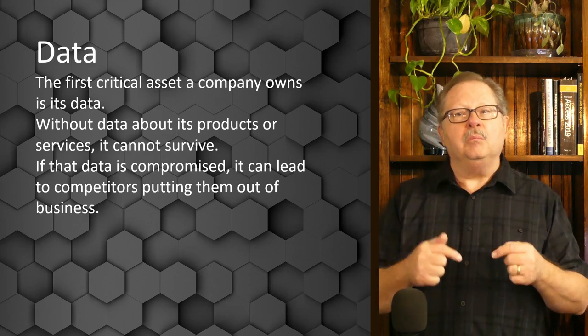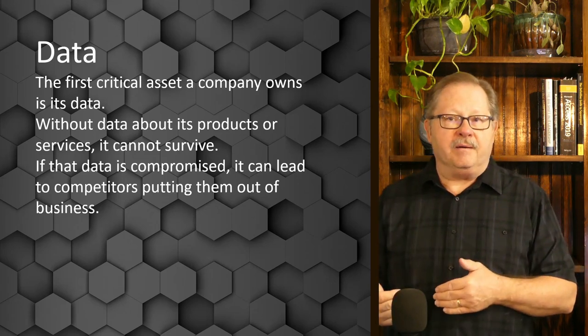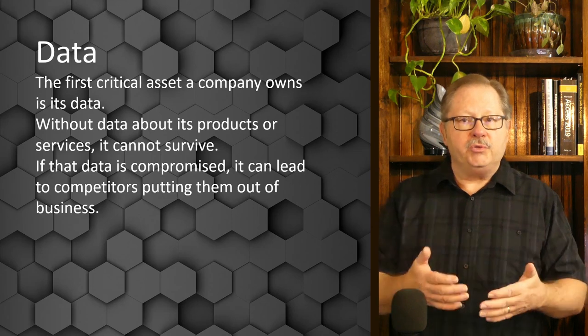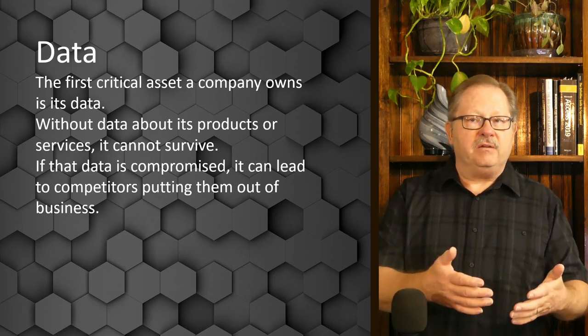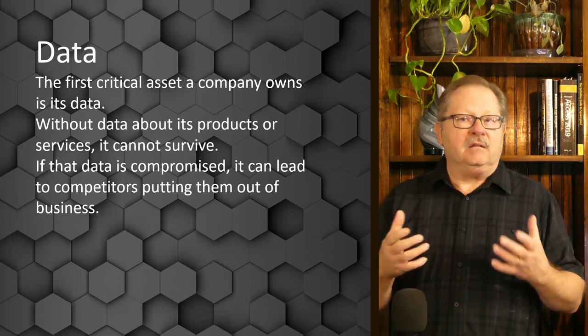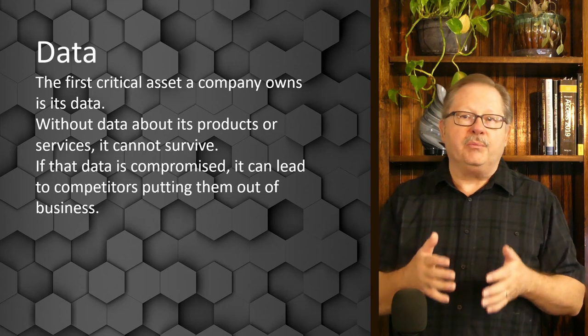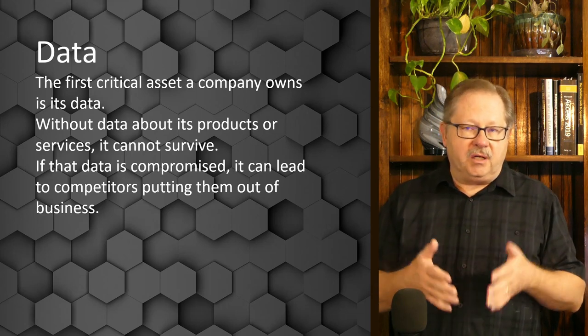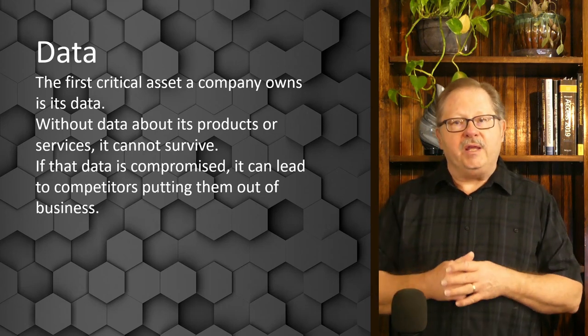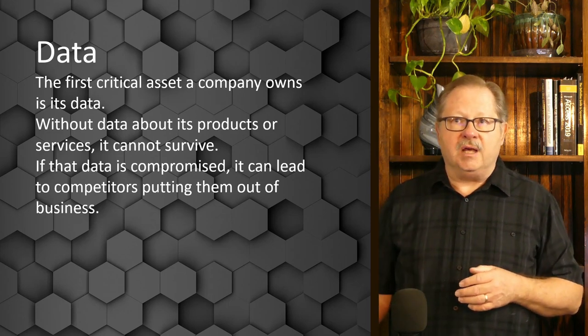When Walmart joined the Food Trust blockchain by IBM — along with Dole Seafood and Golden State Foods, to name just three participants in that large blockchain — they were concerned that their business proprietary data would be compromised. The way that you deal with that I'll show you in the upcoming slides.